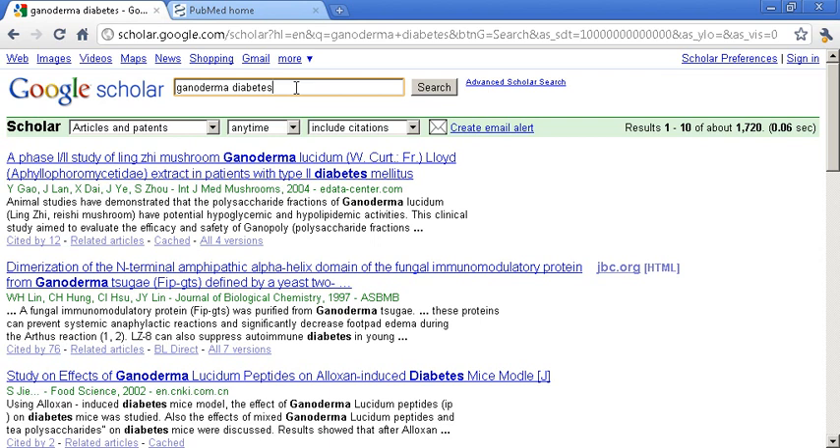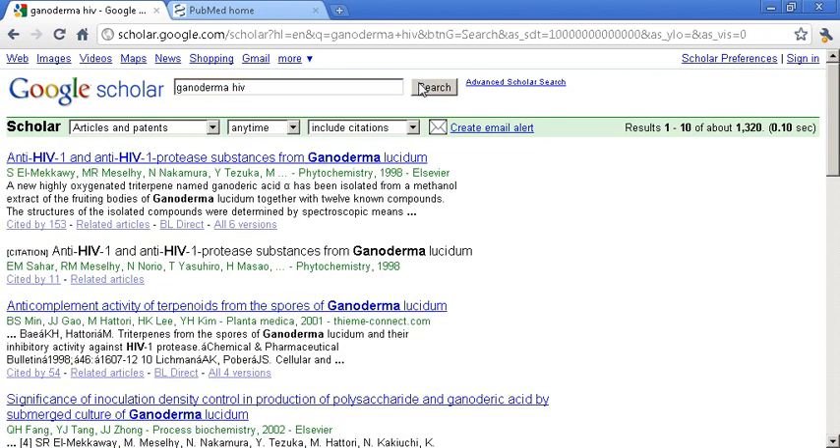Suppose you want to know about Ganoderma and HIV — that's something that people haven't really talked a lot about here, but it is something important that they have been using in Asia. Over 1,300 results come back on this. Anti-HIV-1, anti-HIV-1 protease substances from Ganoderma lucidium — you're going to see where it's coming from. These are in 1998 in phytochemistry, 2001, biochemistry 2002. There's all sorts of research you could do just through Google Scholar alone.